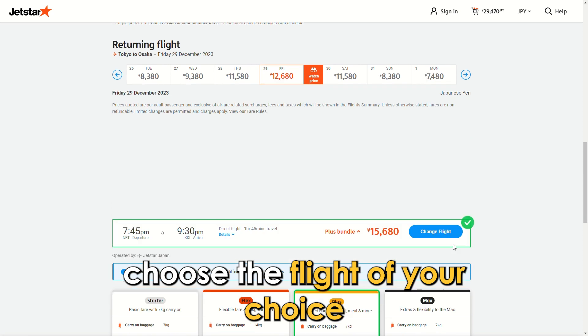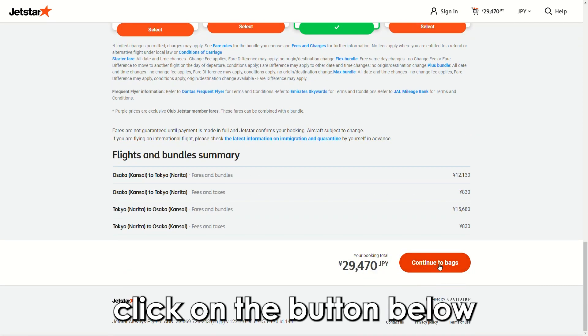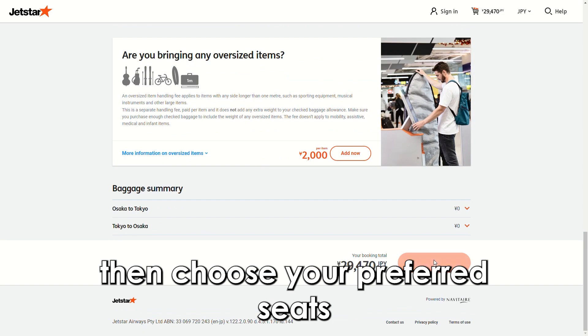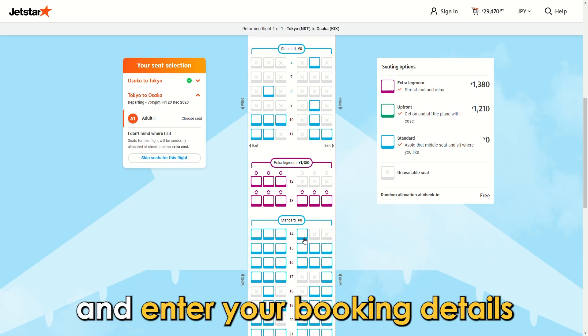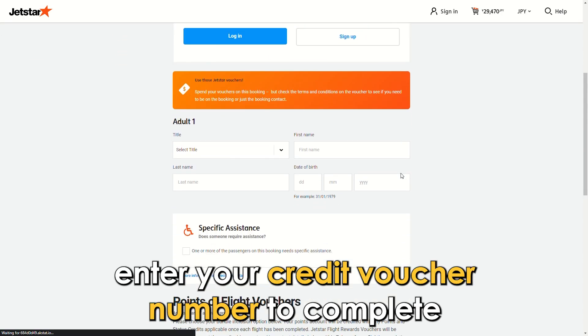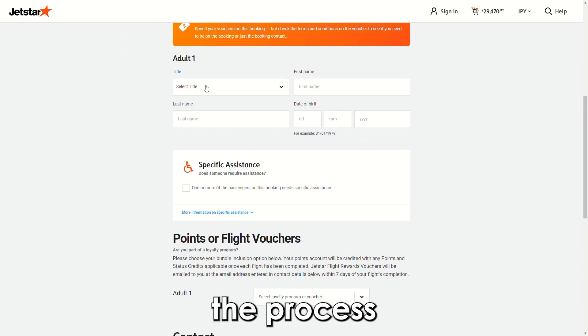In this section, choose the flight of your choice. Click on the button below to move to the Baggage section, then choose your preferred seats and enter your booking details. For the mode of payment, enter your credit voucher number to complete the process.